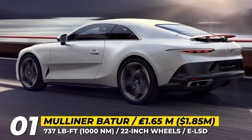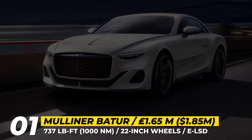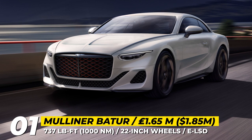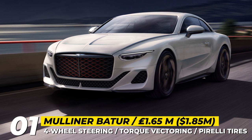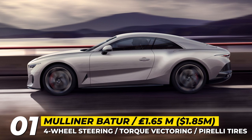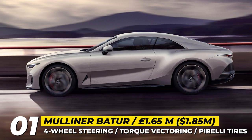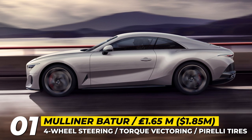The 6-liter 12-cylinder twin-turbo generates 740 horsepower and 738 pound-feet of torque. To match the engine's performance, Bentley employed a speed-tuned air suspension, electric active anti-roll control, electronic limited-slip differential, torque vectoring, and four-wheel steering. The Batur rides on standard 22-inch alloys shod in Pirelli tires, and its stopping power is provided by a bespoke carbon-silicon carbide braking system.